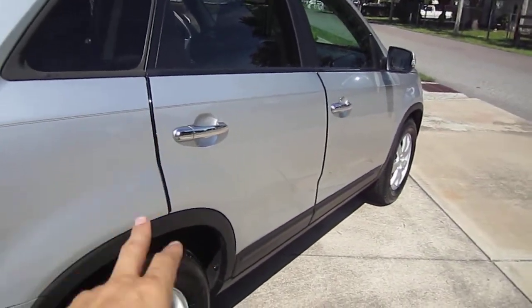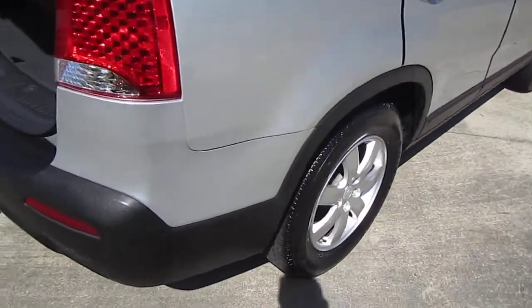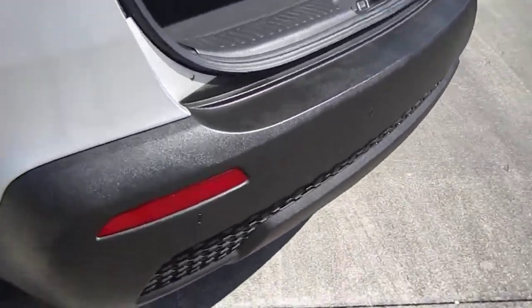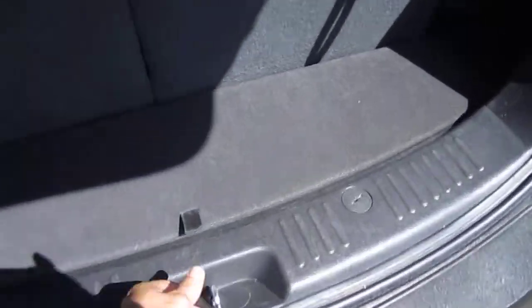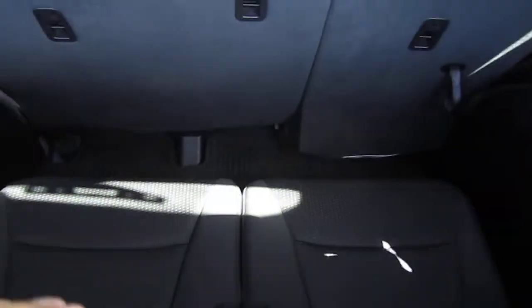They have door protectors on the edges of the doors, so no chips to worry about over the years. The plastic is really nice and vibrant. Also equipped are parking sensors throughout — those little round dots help you park in a backup situation. You also have the backup camera to assist, plus tools and jacks with the spare tire located underneath.